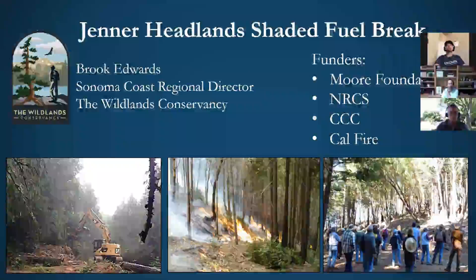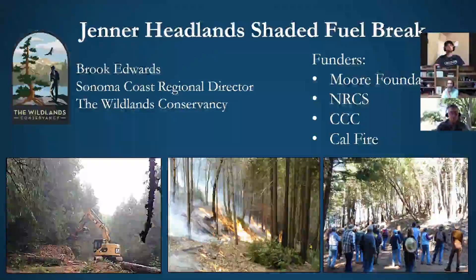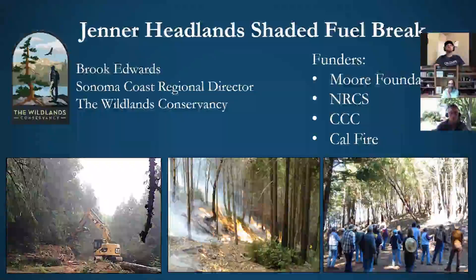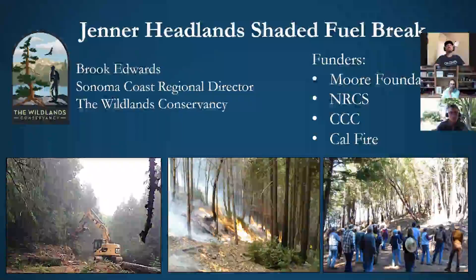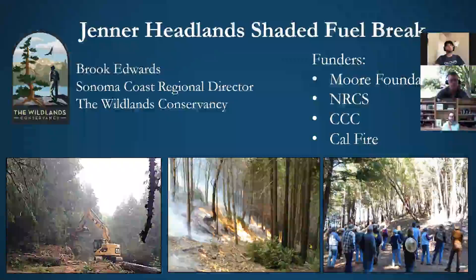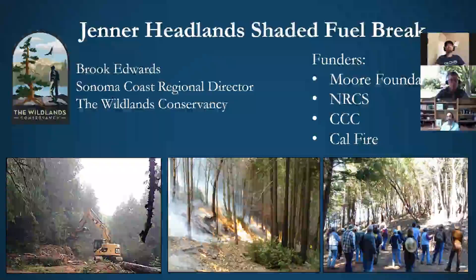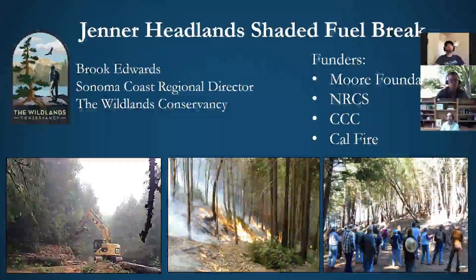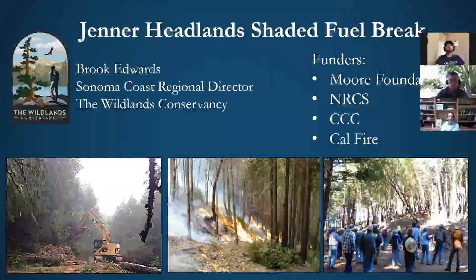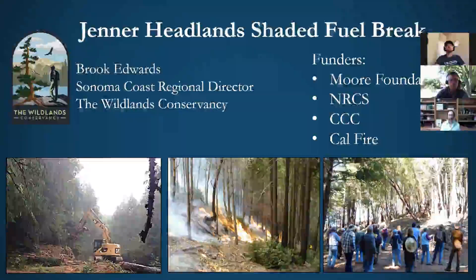This is a review of what we've done at the Jenner Headlands in terms of our shaded fuel break work. We've been working on establishing the shaded fuel break on the main ridgeline of the Jenner Headlands property. We started back in 2013 and now have about 130 acres of shaded fuel break, with prescribed fire applied to about 50 acres of that. We've done vegetation sampling and are bringing up concepts of bird monitoring to understand how we're changing the forest structure and wildlife habitat.